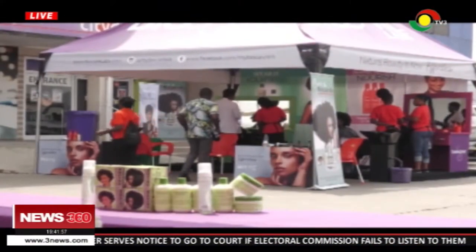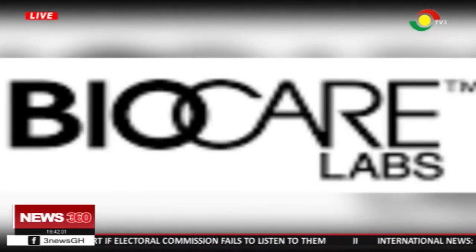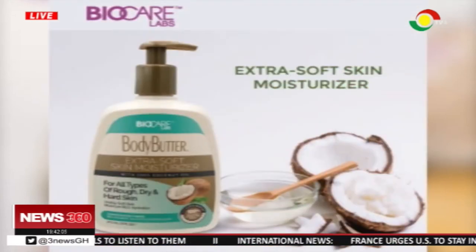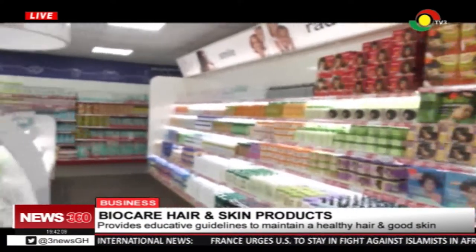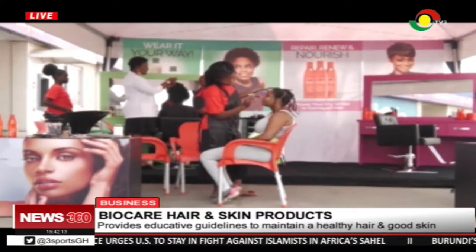The program was a collaboration between Biocare Labs, a company responsible for satisfying the world with efficient hair and skin care products, and Cittadia, a fast-growing supermarket in Ghana. Their quest is to address consumers' needs in maintaining and growing their natural hair.